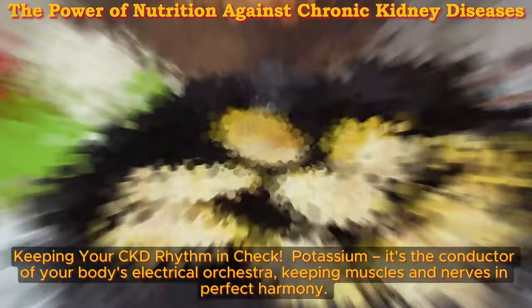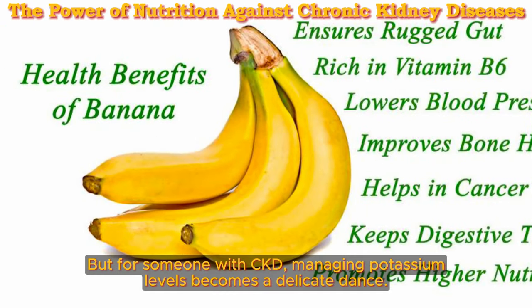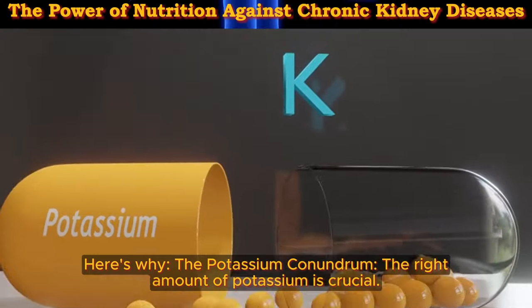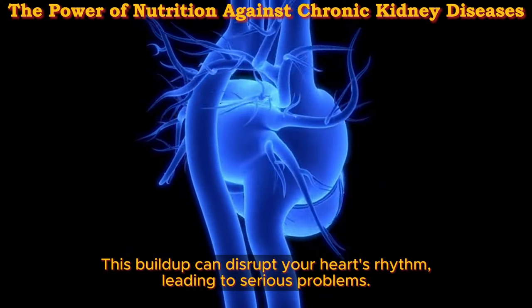Potassium power play — keeping your CKD rhythm in check. Potassium acts as the conductor of your body's electrical orchestra, keeping muscles and nerves in perfect harmony. But for someone with CKD, managing potassium levels becomes a delicate dance. The potassium conundrum: the right amount of potassium is crucial. A buildup can disrupt your heart's rhythm, leading to serious problems.